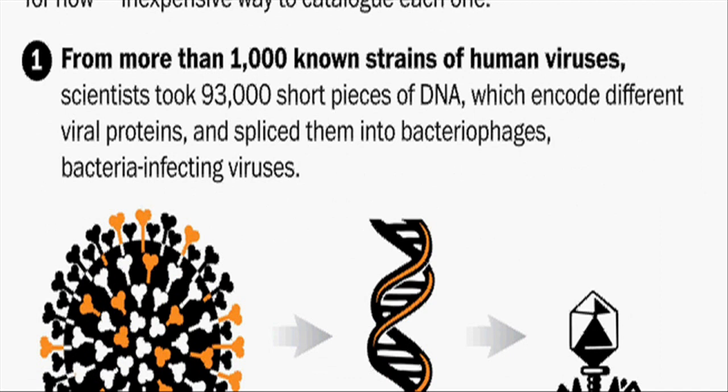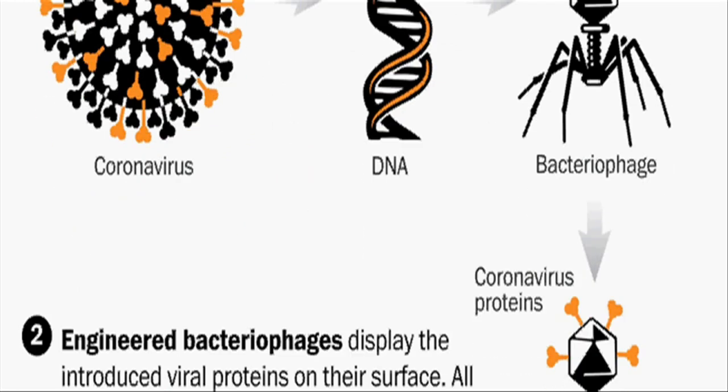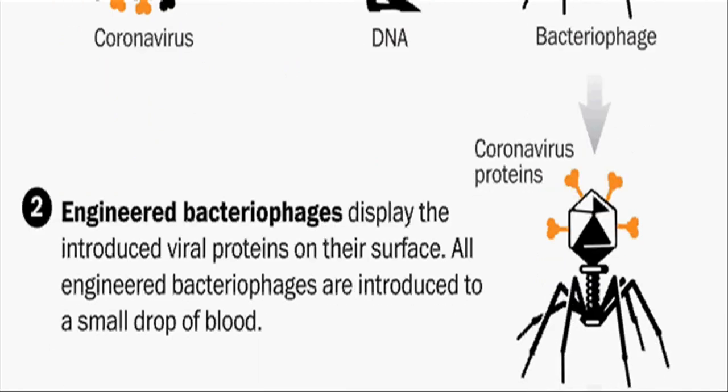Experts believe VirusCAN also could lead to insights about the role long-ago viral infections play in the later development of certain cancers and autoimmune diseases such as type 1 diabetes.